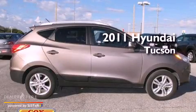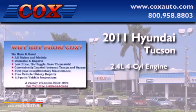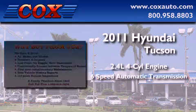This is a 2011 Hyundai Tuscan. It features a 2.4-liter four-cylinder engine and a six-speed automatic transmission.